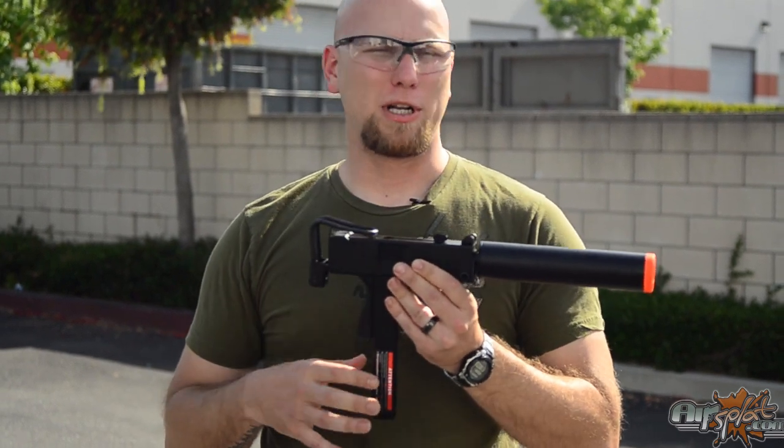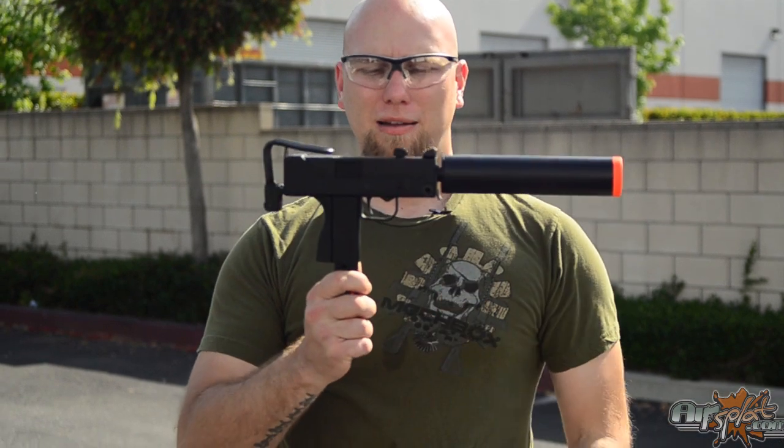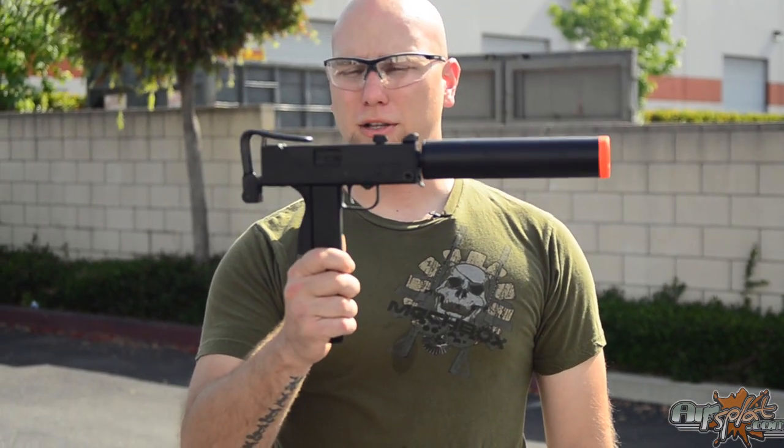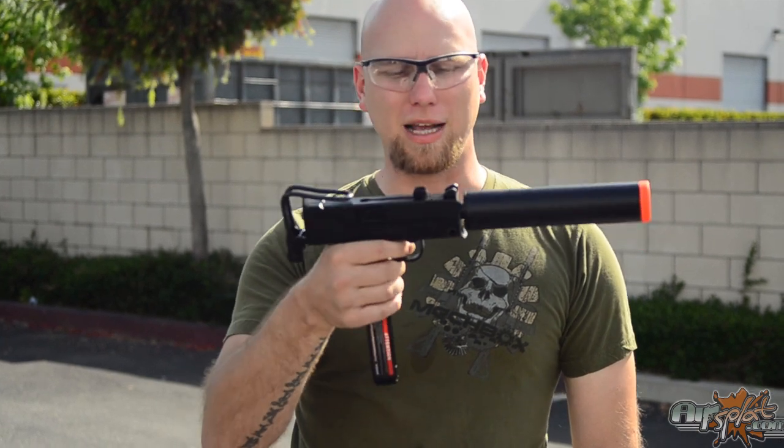If you're doing any scenarios where you're doing like federal agents versus drug lords or anything like that, if you're definitely one of the drug dealers or drug lords, this is the weapon you're going to want to carry. This will fit very well in that scenario.